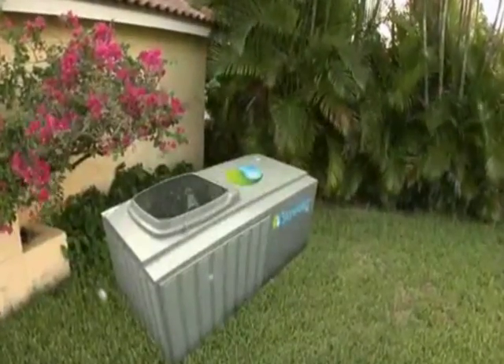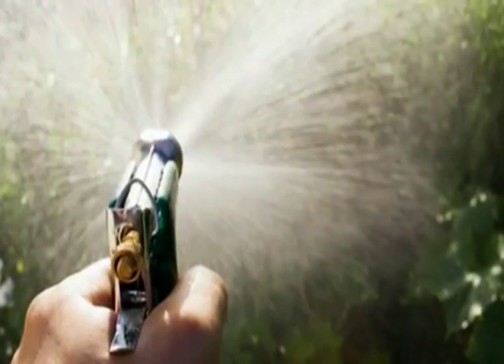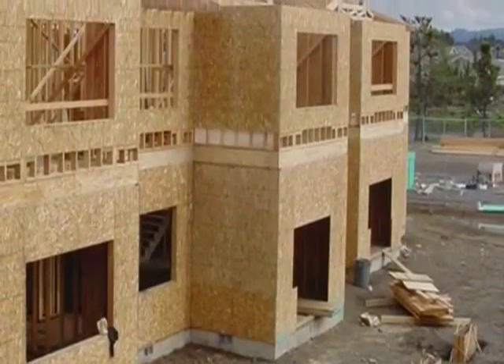SkyWater 300 is ideal for homes isolated from a public water grid, or for single family homes looking for an alternative way to service their water needs. SkyWater 300 can be placed virtually anywhere, opening the door to otherwise impossible land development.